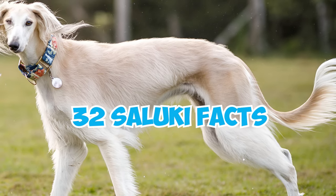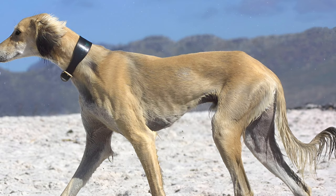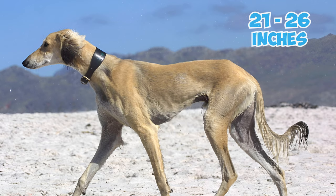32 Saluki Facts Every Owner Should Know. Number 1: One of the oldest dog breeds, the Saluki is a medium to large-sized canine. Adult males generally stand 23 to 28 inches tall, with females a bit smaller at 21 to 26 inches. On average, these dogs weigh between 40 and 65 pounds.